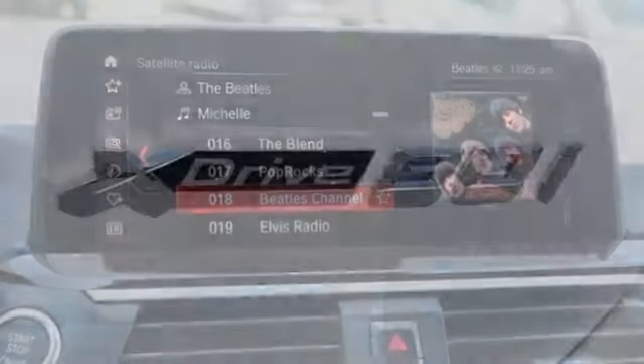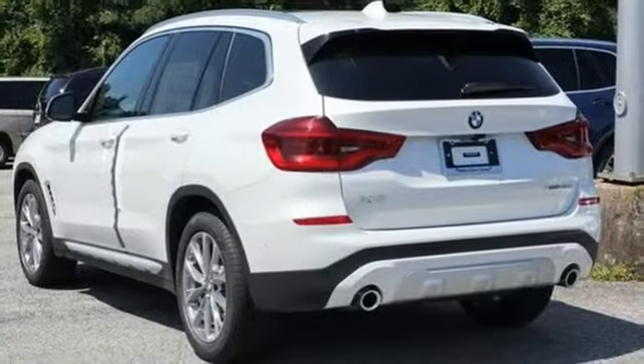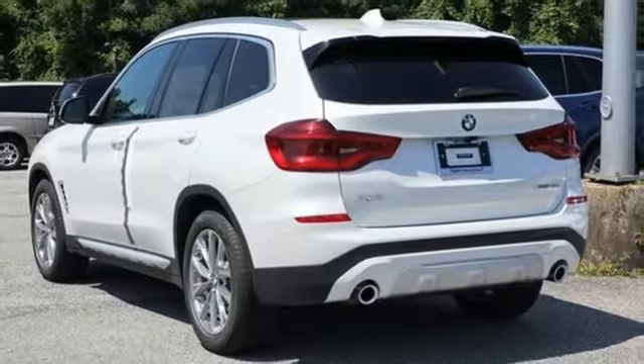For unbeatable performance and unmatched style, drive BMW. Someone's going to drive this fantastic vehicle off the lot — should be you. Test drive it today.